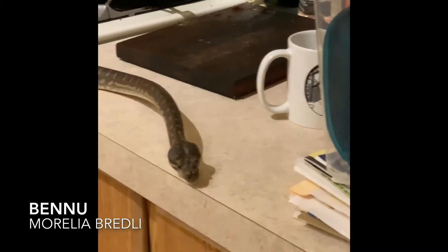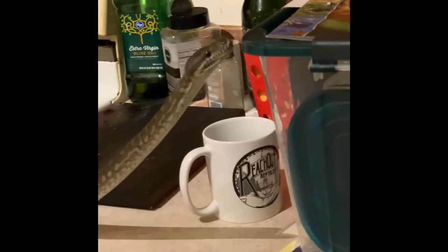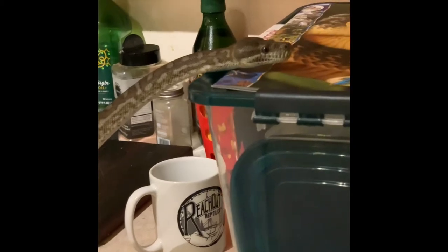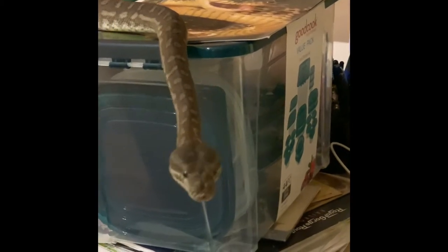While I'm waiting for Sola to finish eating, I have someone being very nosy about what's going on. This is Bennu — he is one of my Morelia bredli, Centralian carpet pythons or Bredl's pythons. He was in the exercise area and has since made his way over here to where I'm cleaning and feeding the rainbow boas. He's being very nosy.